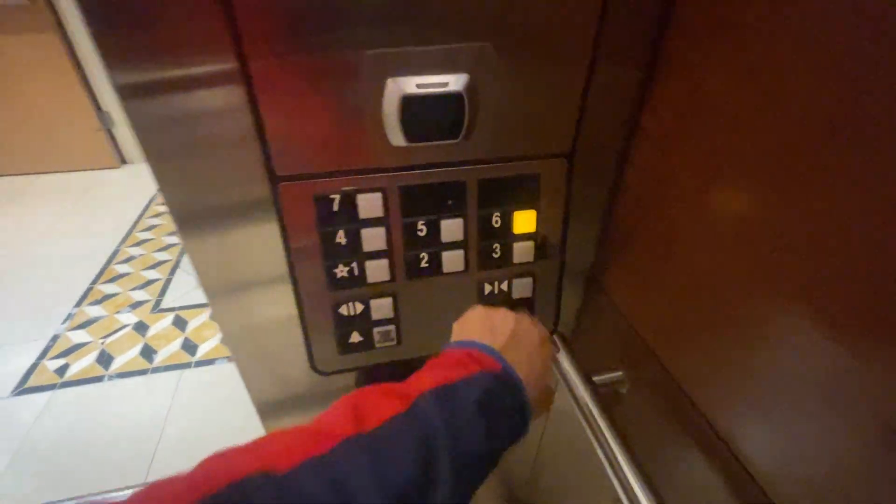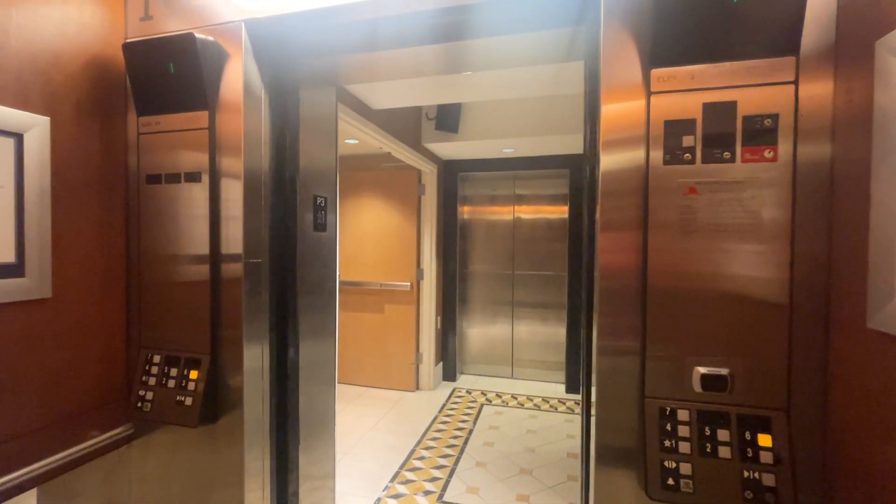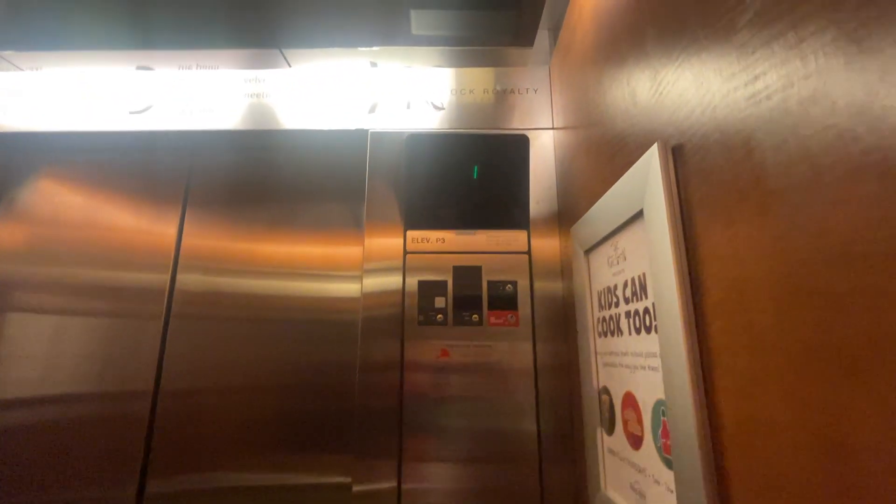We're at the Hard Rock Hotel in Orlando, Florida, Universal. We have some Otis elevators. Floor 7 is the club level and is locked, so we'll go to 6. The door close button is not working on these as well.